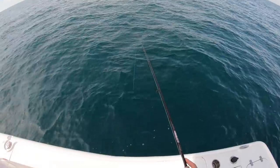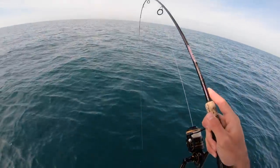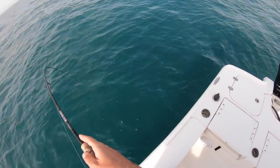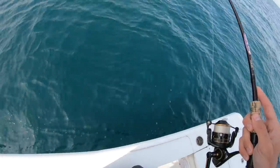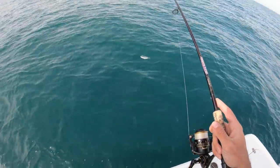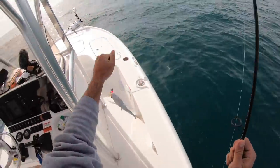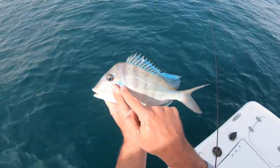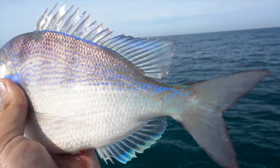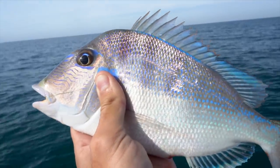Getting bit. Got something. There we go - first drop. I don't know what this is, probably a grunt. Fighting pretty hard. Yep, it's a porgy right there. These are actually really good eating, I might keep this guy. Look at the blues on them - this electric blue color going on right there, it's so cool. These are such a good eating fish too, so I'm going to throw them on ice.